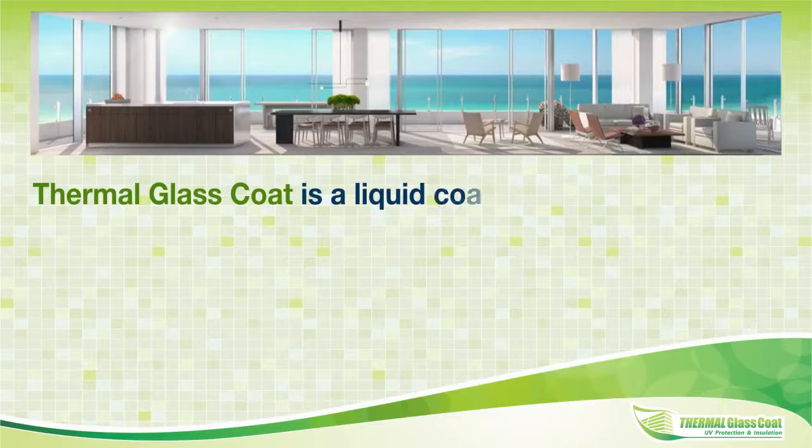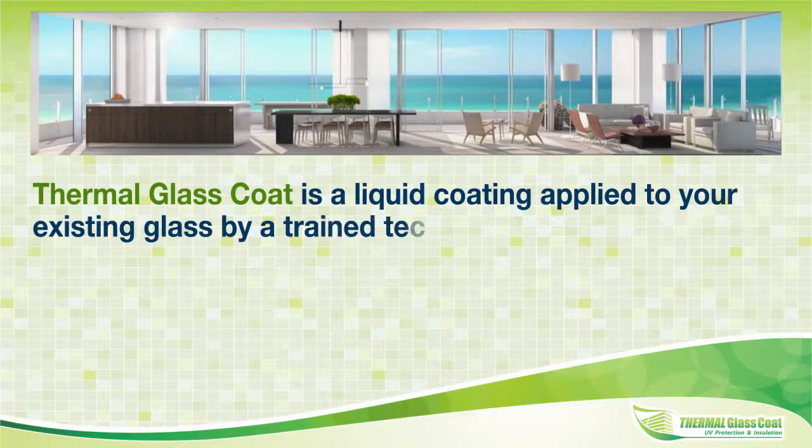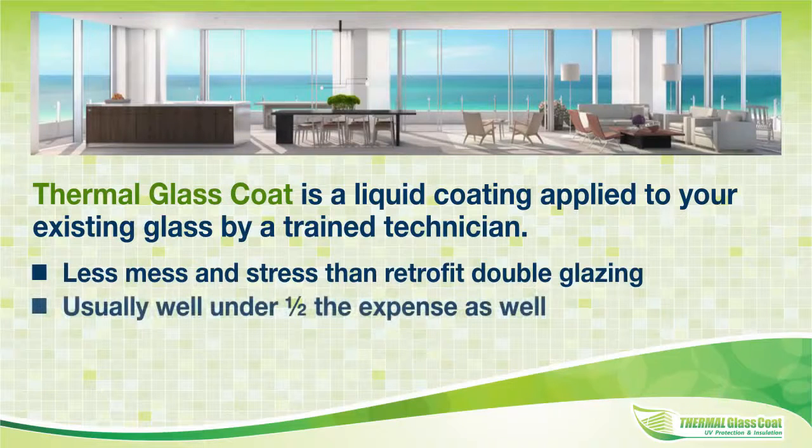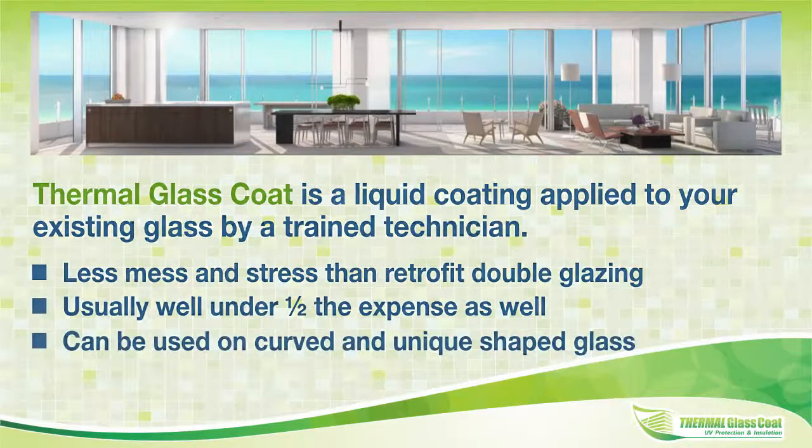Thermal glass coat is a liquid coating applied to your existing glass by a trained technician. Less mess and stress than retrofit double glazing, usually well under half the expense as well. It can be used on curved and unique shaped glass.